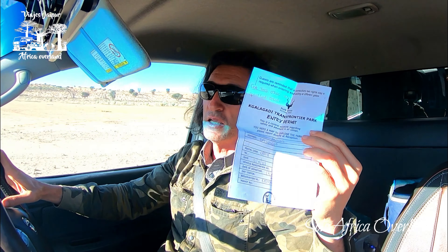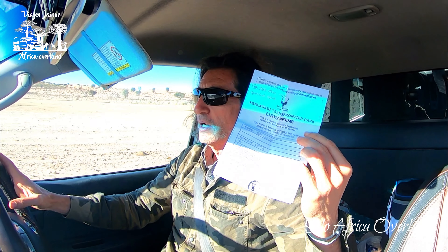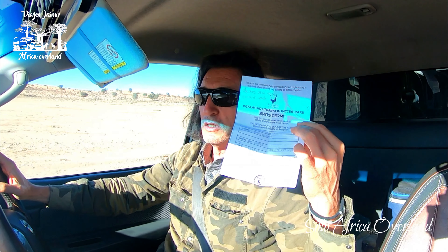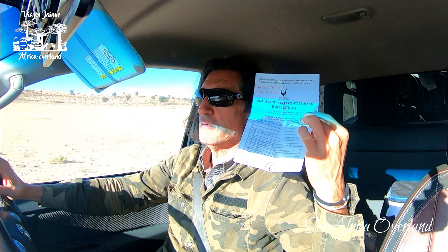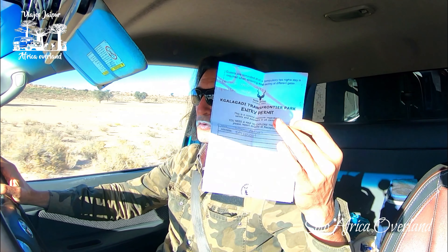What they do is give you a paper with a permit that says where you're going to be. When you come back, you hand it to the security point. Next day you take it again and explain where you're going. You can cross into Botswana. There's no part of this park that belongs to Namibia, but there is a border post at Mata Mata that goes to Namibia.